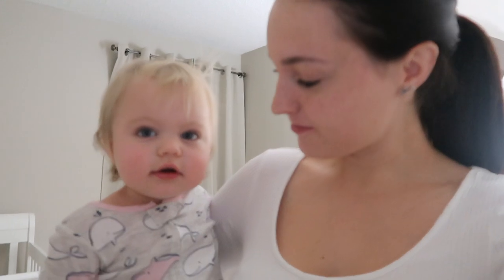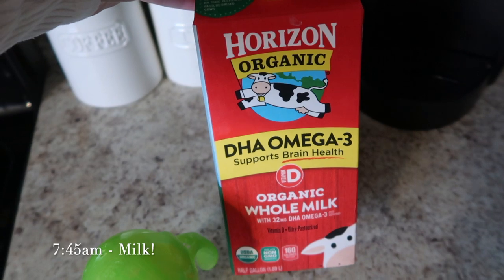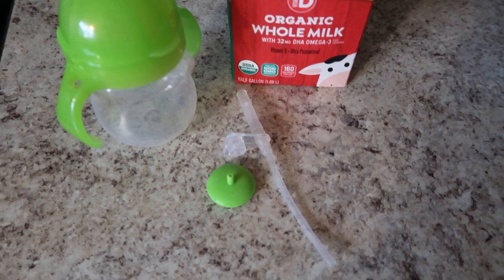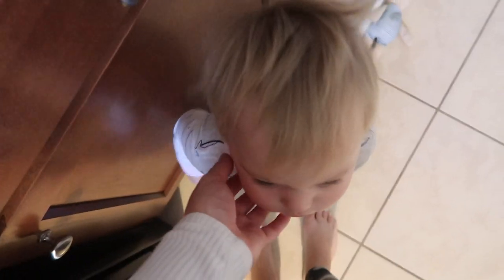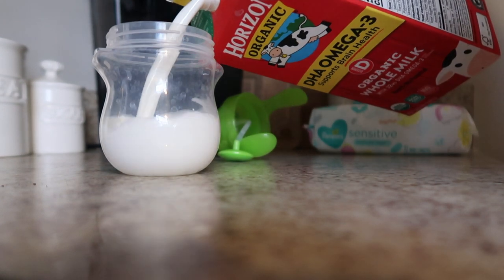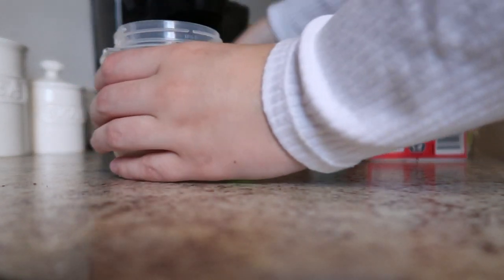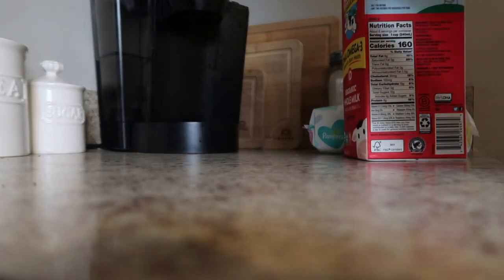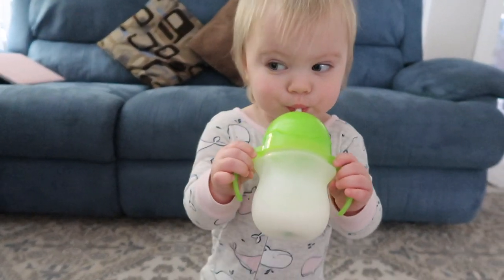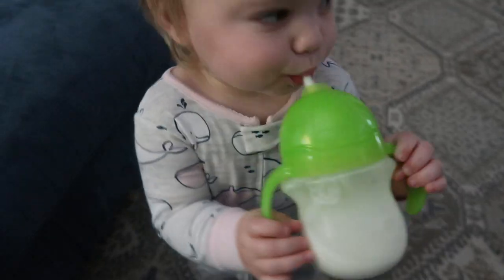Should we go get you some milk? So this is the milk that Ava drinks now, now that she is almost 13 months, and she drinks it out of a straw cup — so no more formula and no more baby bottles. Yeah you like your milk? And she just drinks it cold now, straight out of the bottle.